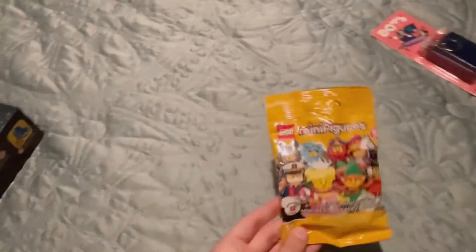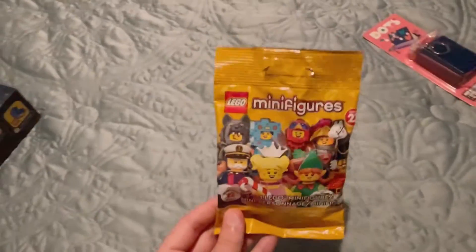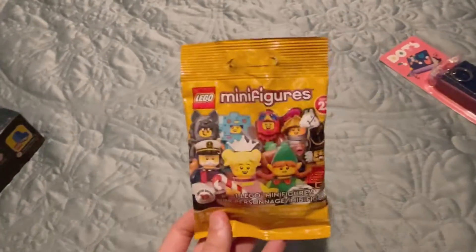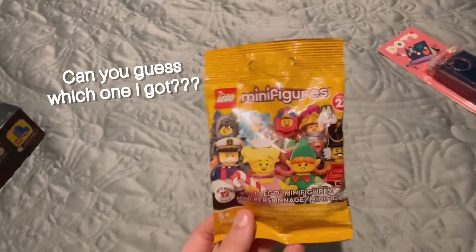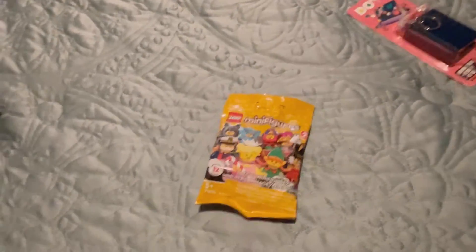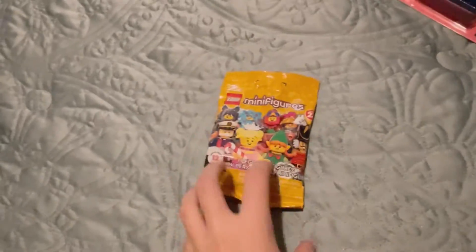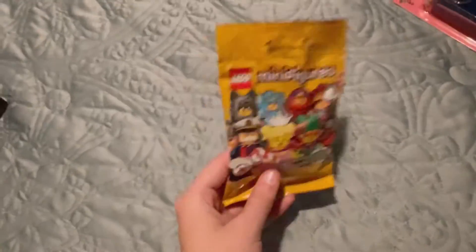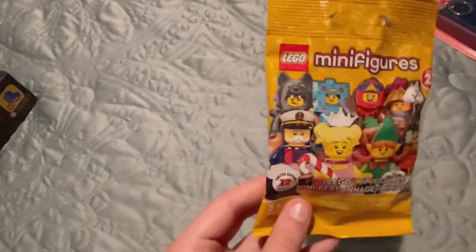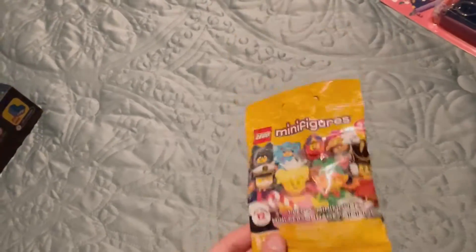Next, I'll post in a short the exact minifigure that I got — I already opened it. I did grab one of the new minifigure packs because I thought they were pretty cute. It's not my favorite — it's still not like the Muppets, Marvel characters, or Disney characters — not something I'm extremely excited about, but still really cute. A lot of these are holiday themed which is honestly pretty adorable, so watch for that in another short coming out soon.